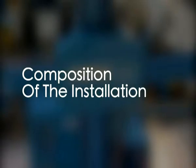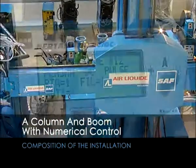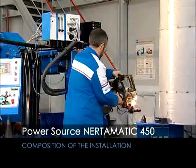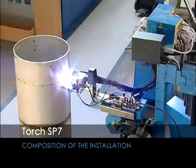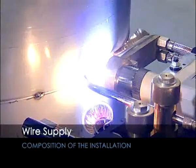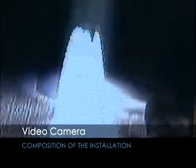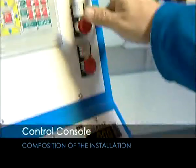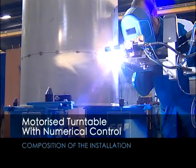The installation consists of the following principal components: a column and boom which supports the welding torch; a welding power source type Nertomatic 450; a torch SP7 which allows easy change of position; a wire supply support guide; a camera for video monitoring; a control console with video monitor; and a motorized turntable for shell rotation, adapted according to the size and weight of vessels.